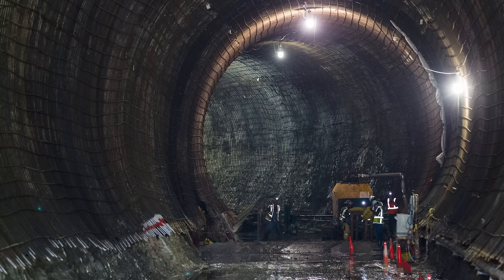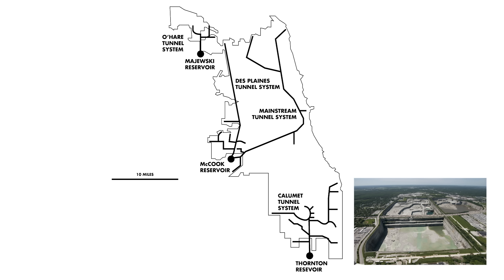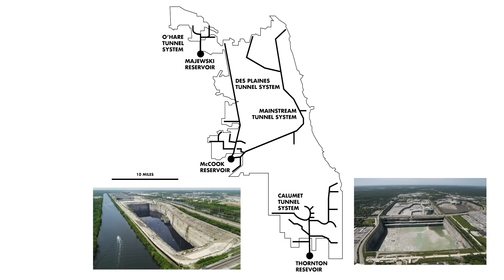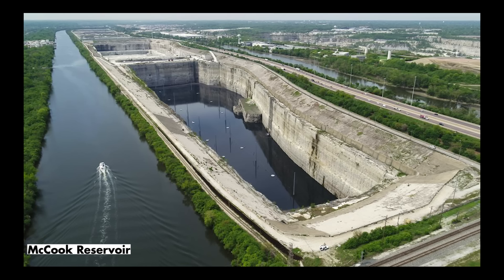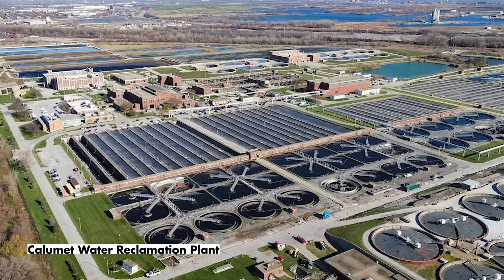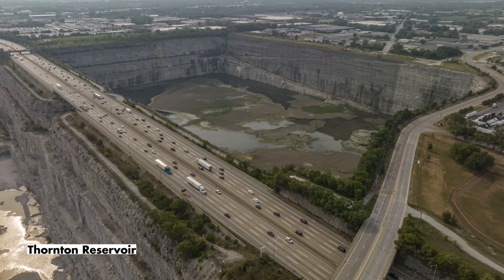The tunnels are positioned 150 to 300 feet underground — deep enough to capture overflow wastewater and divert it into reservoirs. There are three reservoirs in total: Thornton Reservoir in South Holland, McCook Reservoir in Bedford Park, and Majewski Reservoir in Elk Grove Village, strategically placed on the north, west, and south sides of the city. These massive reservoirs can hold billions of gallons of water, serving as a holding location for untreated water until nearby wastewater treatment plants have time to process it. The Thornton and McCook Reservoirs are actually former rock quarries repurposed for the Deep Tunnel Project's use.